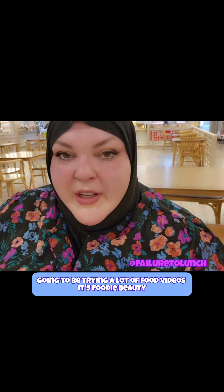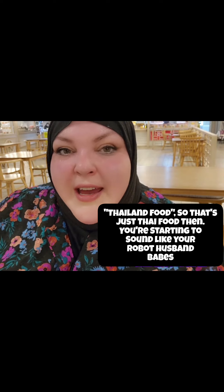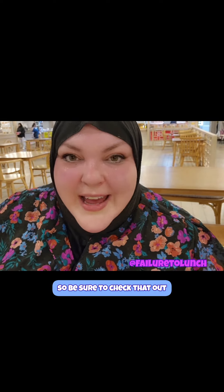This is just the first of the food I'm trying here on this channel. I'm going to be doing a lot of food videos — it's Foodie Beauty and Thailand food, so we're going to do a lot of street food and go to a lot of night markets. On the Salon channel, check out our travel journey — we're going to have a whole day's vlog here at Asiatique Riverfront, so be sure to check that out.